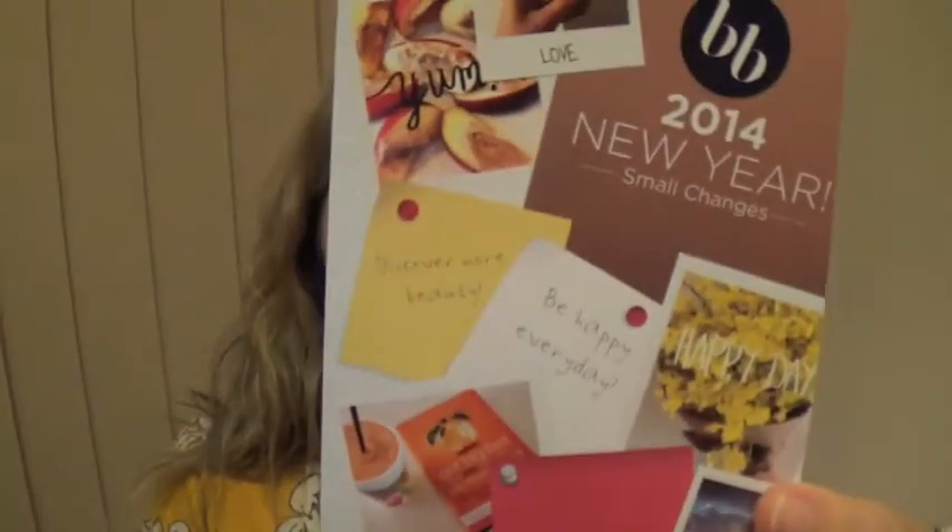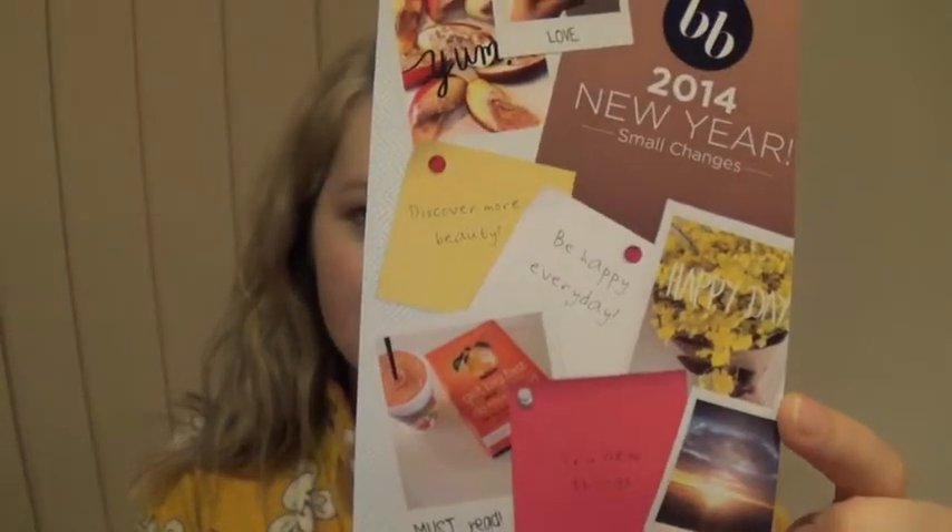Hi guys, it's Bella Box time! It is January Bella Box time. I received mine a couple of days ago and I've had so many other reviews and hauls to do that I've been meaning to do since the first week of January. I've struggled to record, so let's give this a shot. This month's theme is '2014: A New Year.'